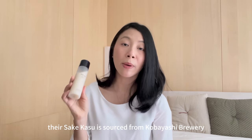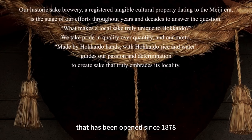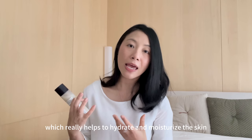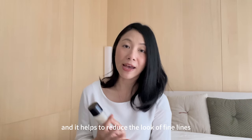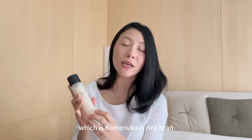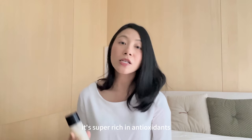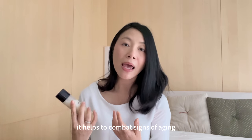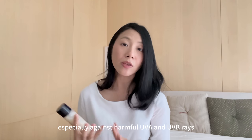The sake kasu is sourced from Kobayashi Brewery, based in Hokkaido — a very traditional brewery that has been open since 1878, more than 150 years ago. It is an extract from fermented rice which really helps to hydrate and moisturize the skin and reduce the look of fine lines. The second ingredient, kome nuka, is rice bran. This is one of the most popular ingredients in J-beauty. It's super rich in antioxidants, helps combat signs of aging, and strengthens your skin barrier against harmful UVA and UVB rays.